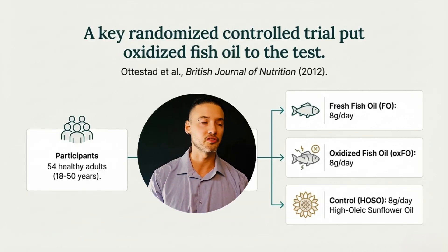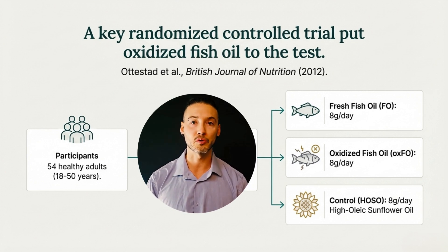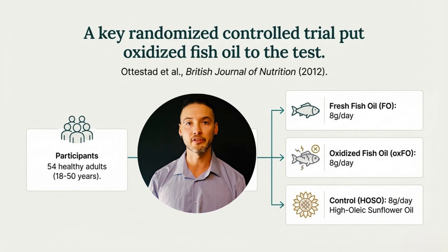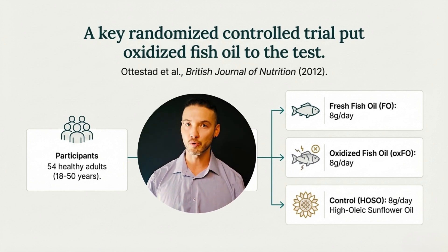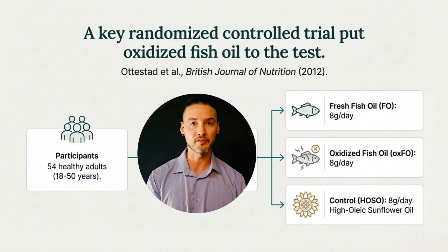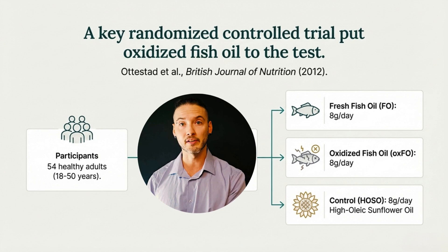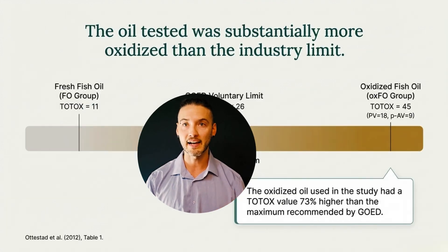To directly test whether oxidized fish oil causes measurable harm in humans, Otis Stead and colleagues conducted a randomized double-blind controlled trial published in the British Journal of Nutrition in 2012. Fifty-four healthy adults were assigned to consume either fresh fish oil, deliberately oxidized fish oil, or a control oil for seven weeks, all at a high dose of 8 grams per day. The oxidized oil exceeded common freshness cutoffs, the dose was well above typical supplemental intake, and the study measured established markers of oxidative stress and inflammation — this trial was designed to answer the exact question we just asked.